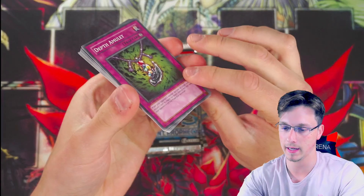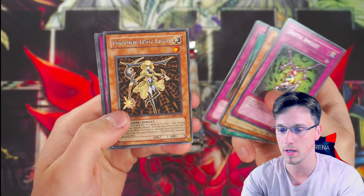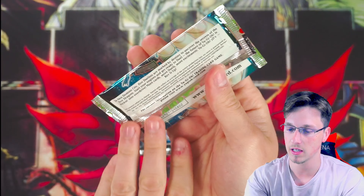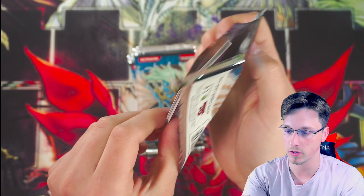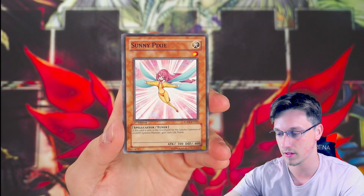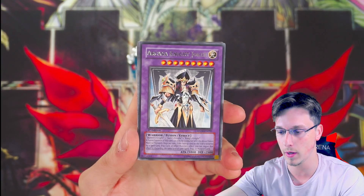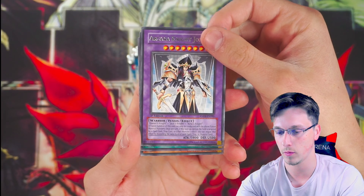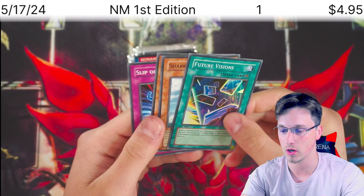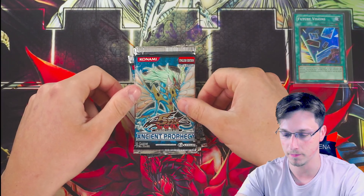We haven't pulled a foil yet in 10 packs, so this is our 11th pack. We have depth amulet, sunny pixie, rain research lab, imperial costume, and a fortune lady light. Pack number 2: pixie ring, armoured accent kicker — love the artwork on this card — depth amulet, arcana knight joker, and it's a foil! Future Visions — we finally picked up a foil!